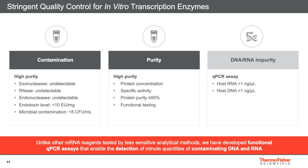Stringent quality control is used for all enzymes we manufacture. We constantly control endo- and exonucleases, and monitor endotoxin and microbial contamination. No RNases can be detected in our products, so they are a great fit for use when working with RNA molecules. We strive for the highest purity product, so control of protein concentration and purity is a must. All products undergo specific activity and functional testing to confirm compliance with the necessary specification. We have developed a functional qPCR assay to enable detection of minute quantities of contaminating DNA and RNA. Any remaining amounts of these impurities could interfere with further processing in this specific workflow, and extra precautions are taken during manufacturing with stringent testing done to confirm.